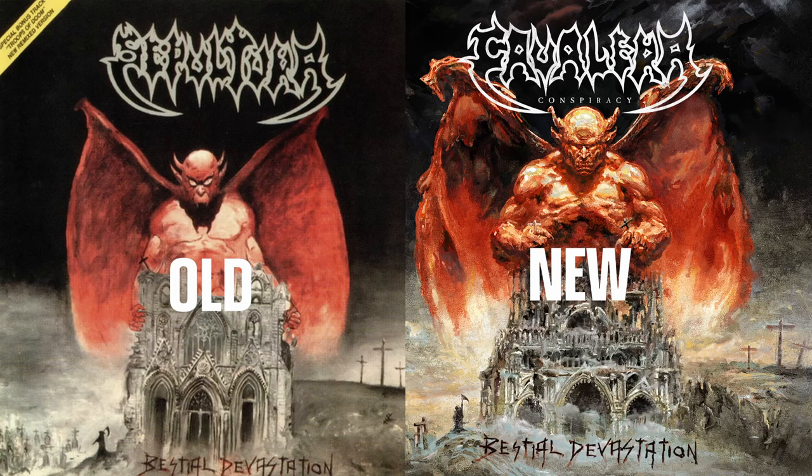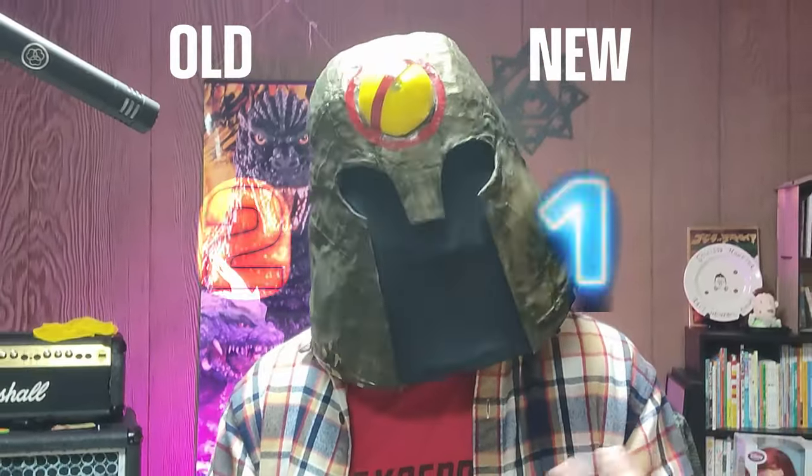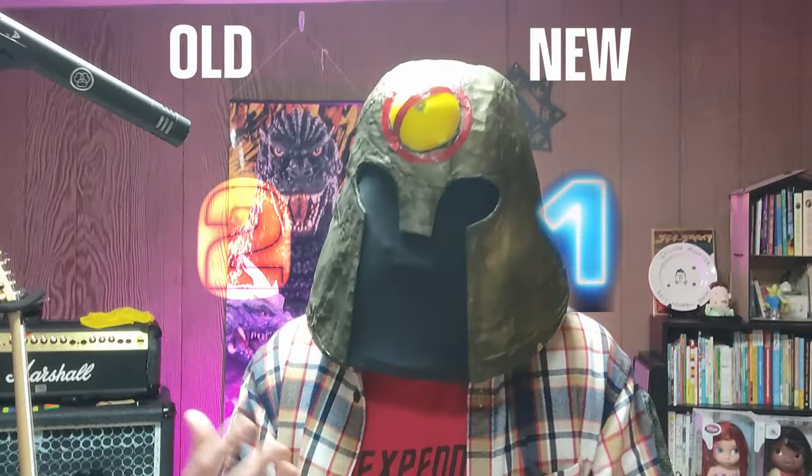Yeah they look pretty similar. Maybe objectively — I'm not an artist, I don't know — maybe most people are going to pick the new one, but I actually like the old one a little better. It kind of has this weird vibe to it, like a goblin type thing.